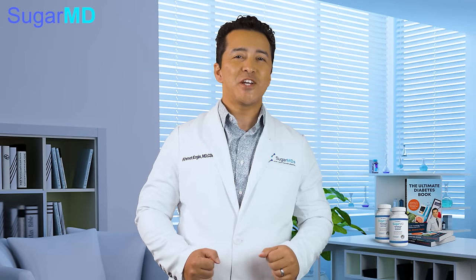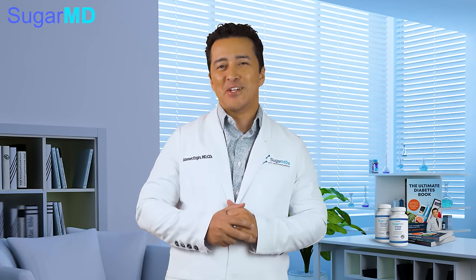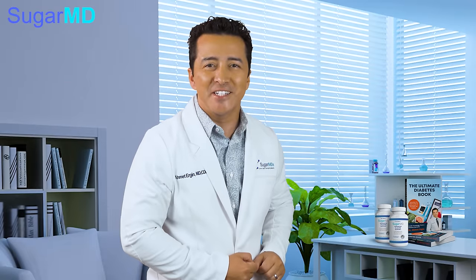Hello everybody, welcome to my channel. I am Dr. Ahmed Ergin and I'm an endocrinologist, a diabetes educator and a metabolism expert. In today's episode, we will be covering the top best anti-inflammatory foods for diabetes. Let's dive right into it.